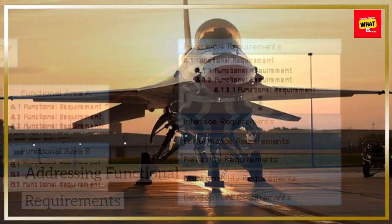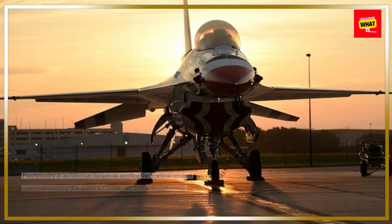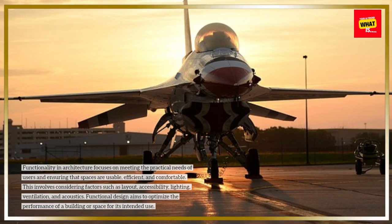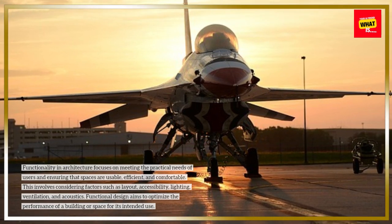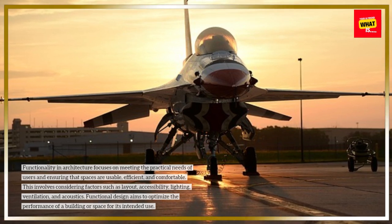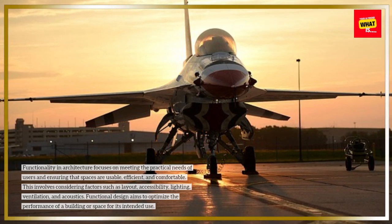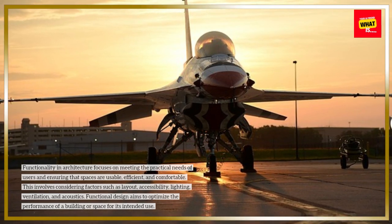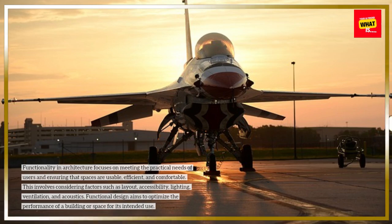Addressing functional requirements. Functionality in architecture focuses on meeting the practical needs of users and ensuring that spaces are usable, efficient, and comfortable. This involves considering factors such as layout, accessibility, lighting, ventilation, and acoustics. Functional design aims to optimize the performance of a building or space for its intended use.